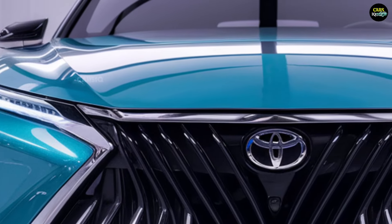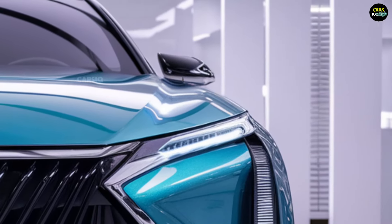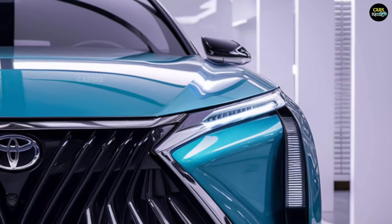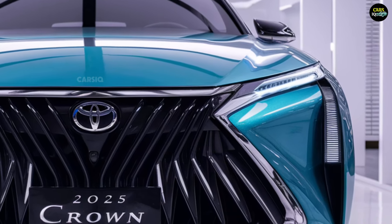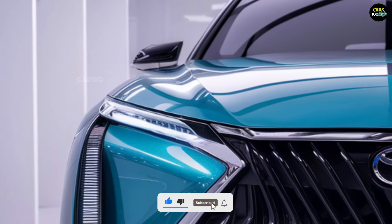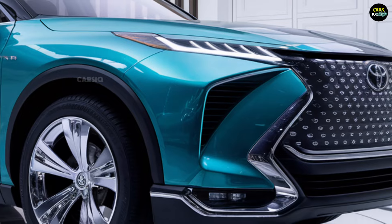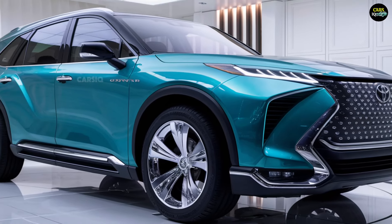The 2025 Toyota Crown stands out with a modern and distinctive design. It seamlessly blends the characteristics of both an SUV and a sedan, resulting in a body shape that combines the best of both worlds. The front showcases a large, wide grille, giving the car a bold, contemporary look, while the slim LED headlights enhance its futuristic appeal.